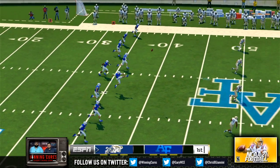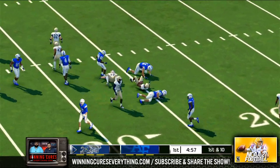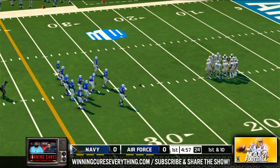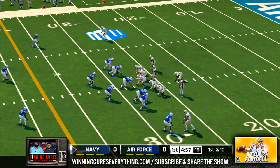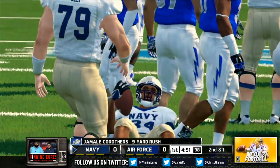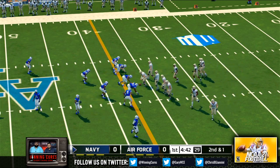We're ready to get this one underway. He's to the 20, and they'll bring him down at the 27-yard line. Now the offense gets ready to take their first crack at it. The option to the fullback gets around 8 or 9 yards. It's second down, one yard to go, ball on the 36-yard line.